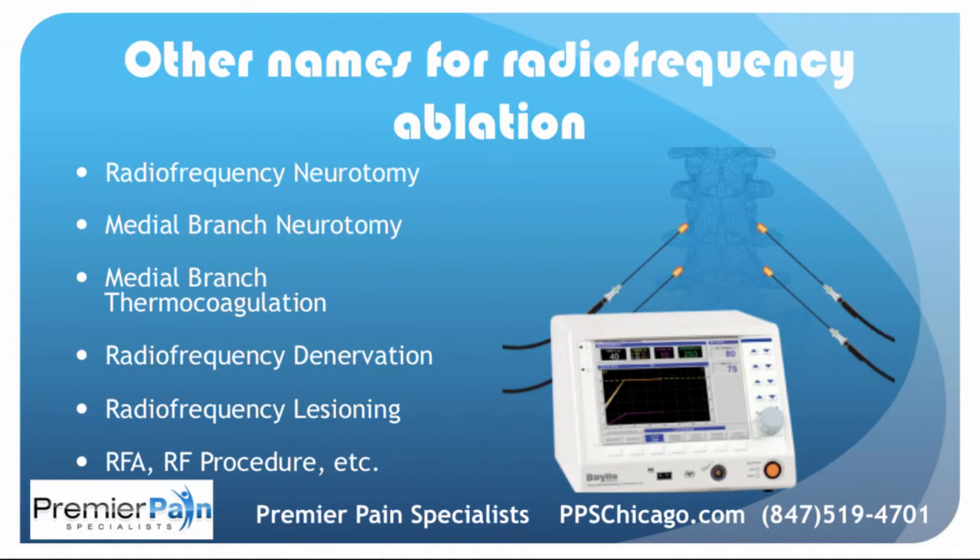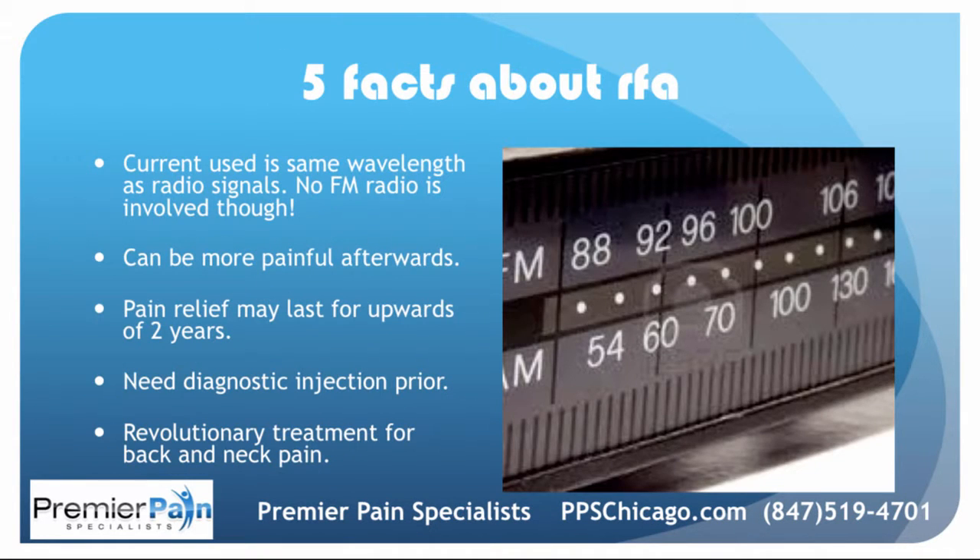Other names for radiofrequency ablation include neurotomy, medial branch neurotomy, medial branch thermocoagulation, radiofrequency denervation, lesioning, and RFA — they all mean the exact same thing. Here are five facts about RFA: the current used in the procedure is the same wavelength as radio signals, though it has nothing to do with your FM radio. It can actually be more painful afterwards than it was before. The pain relief can last for upwards of one to two years. You do need to have a diagnostic injection prior — that's what insurance companies require. And it has been a truly revolutionary treatment for back and neck pain.